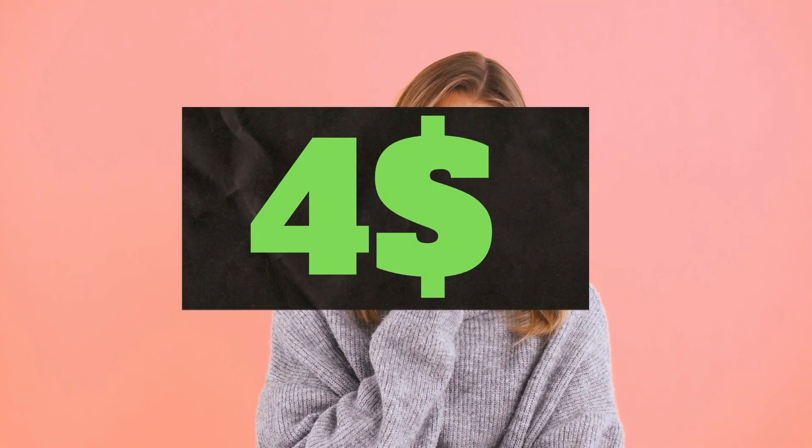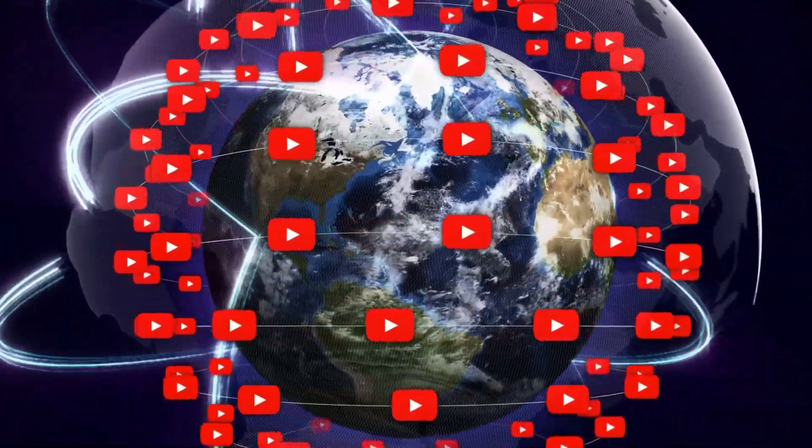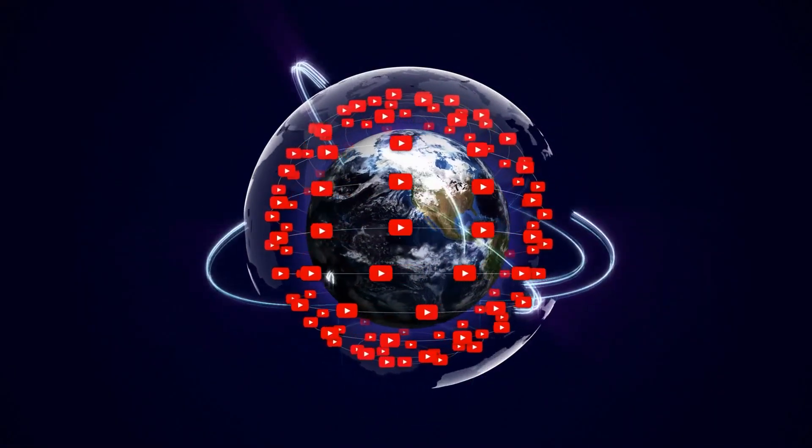CPM is calculated based on how many people watch the video and from where they are watching. Many factors affect the CPM, including demographic, content, gender, and time of the watch. YouTube also will take 45% of your ad revenue from the advertising.